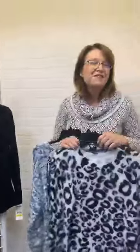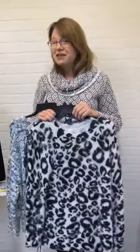Some gorgeous pieces from Skies the Limit, available in our stores or online at fourseasonsdirect.com.